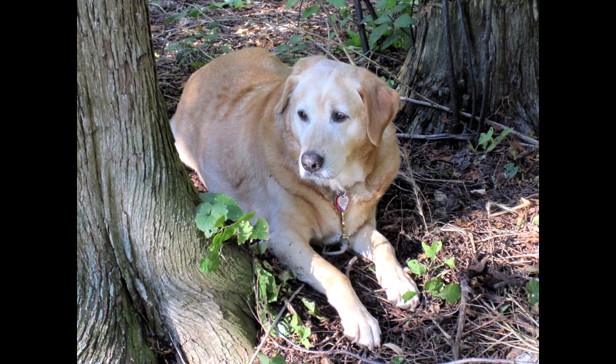Before we end this video, let me introduce you to Sunny, who had a kind, gentle nature and provided an appropriate namesake for the prairie.